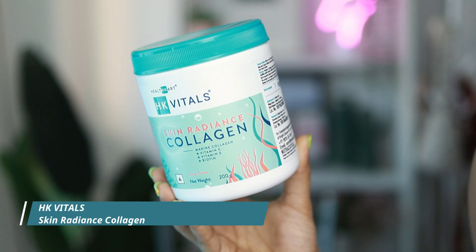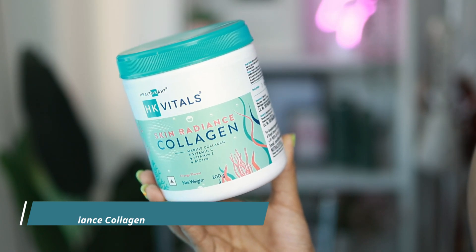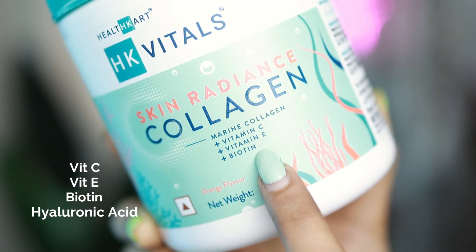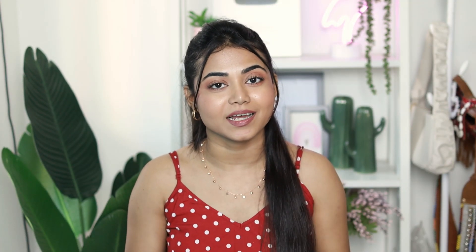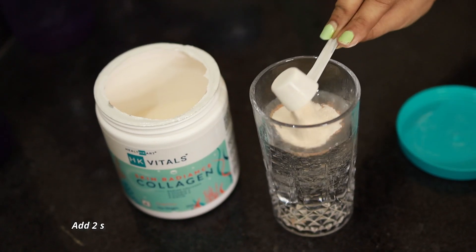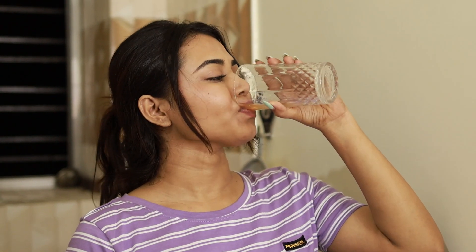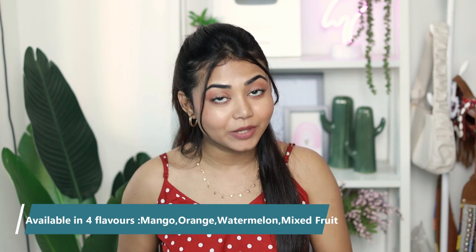For that reason I included HK Vitals Skin Radiance Collagen in my daily diet — it has real marine collagen to naturally replenish collagen loss. It also contains other skin-nourishing ingredients like Vitamin C, Vitamin E, biotin, and hyaluronic acid, which keeps my skin hydrated and helps reduce fine lines. It's very easy to prepare — just two scoops mixed with 100ml of water, and it tastes great too.